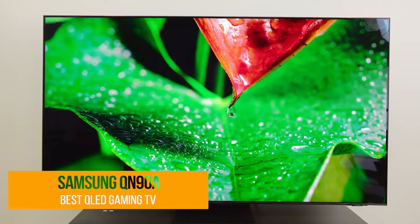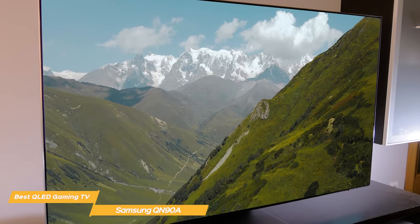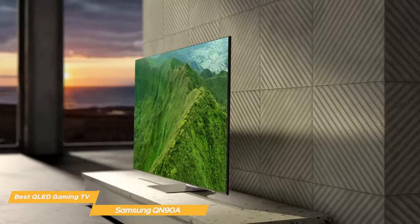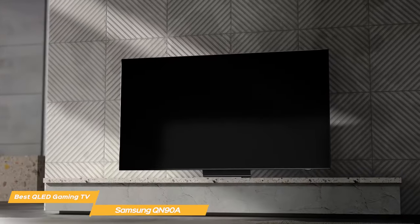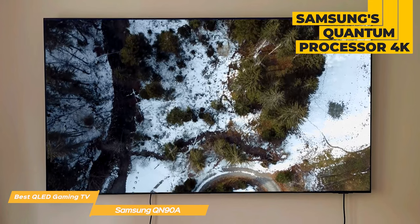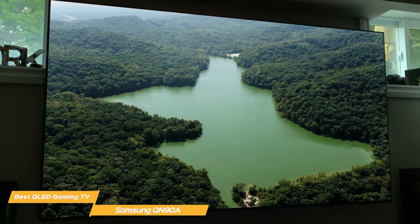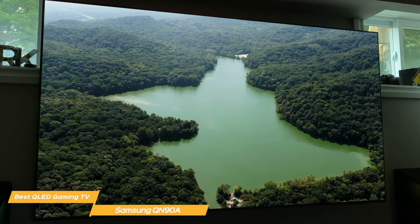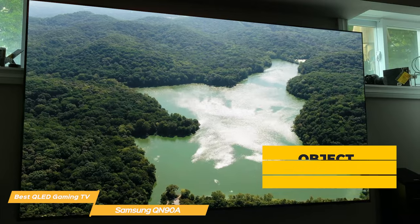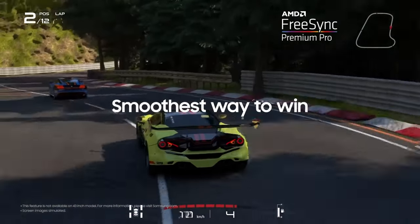Next on the list is the Samsung QN90A — my choice for the best QLED gaming TV. The Samsung QN90A is a top-of-the-line 4K TV packed with gaming features, and it looks amazing right out of the box. The TV is incredibly thin with a sleek and modern design. The QN90A QLED uses Samsung's Quantum Processor 4K, which automatically optimizes the picture for each scene, and it also supports HDR content which makes the colors pop even more. The colors are rich and vibrant, the blacks are deep and inky. The QN90A also features Object Tracking Sound Plus for an immersive sound experience, and it has a fast 120Hz refresh rate which means you'll get smooth and fluid gameplay even in fast-paced games.